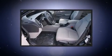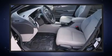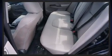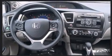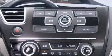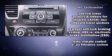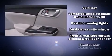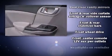Honda prioritized comfort and style by including delay-off headlights, a tachometer, an outside temperature display, a power moonroof, and one-touch window functionality. Audio features include a CD player with MP3 capability, steering wheel-mounted audio controls, and six well-positioned speakers.